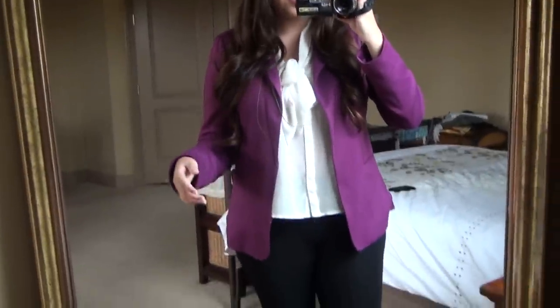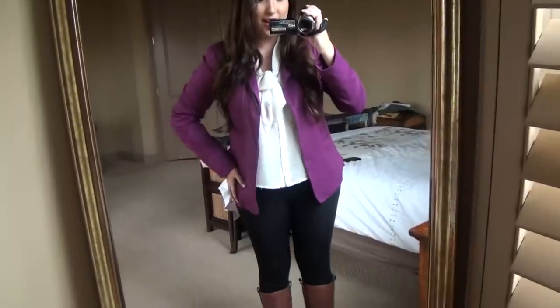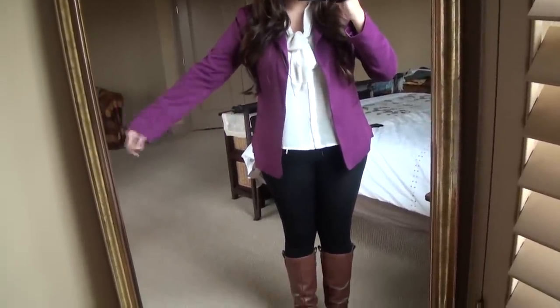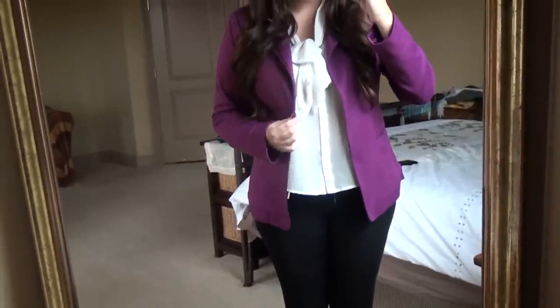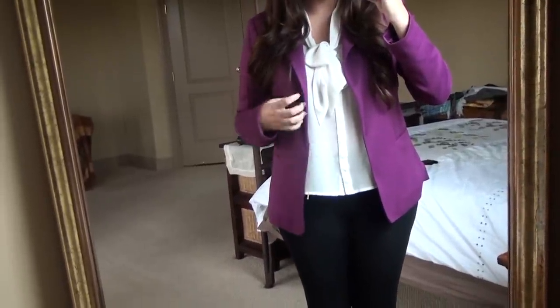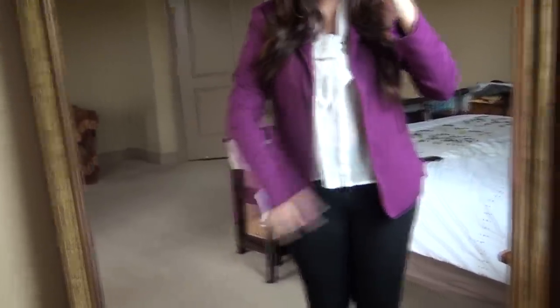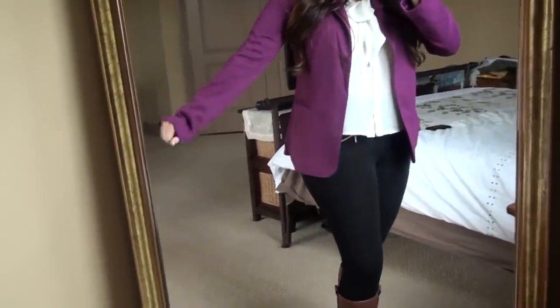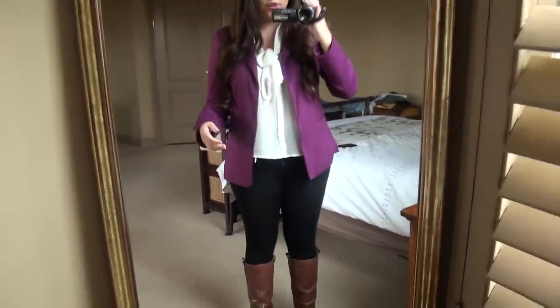I decided to go with a pop of color on top as well. I'm wearing this bright magenta blazer which I got from Nordstrom Rack — it was only about $30, so pretty inexpensive. It's very flowy fabric and really thin, so it's not going to keep you that warm.